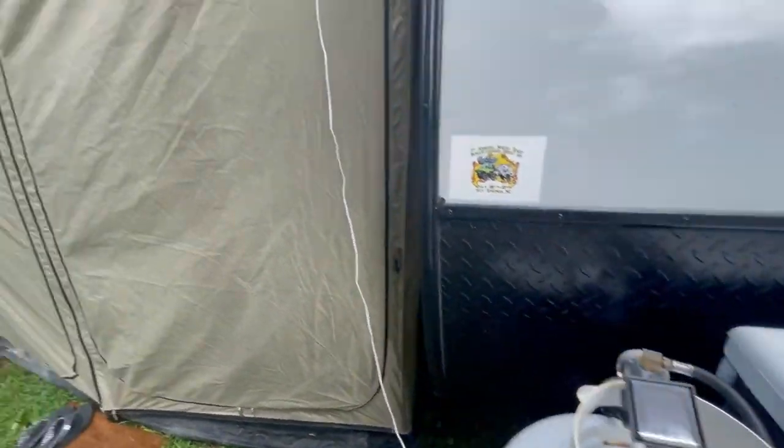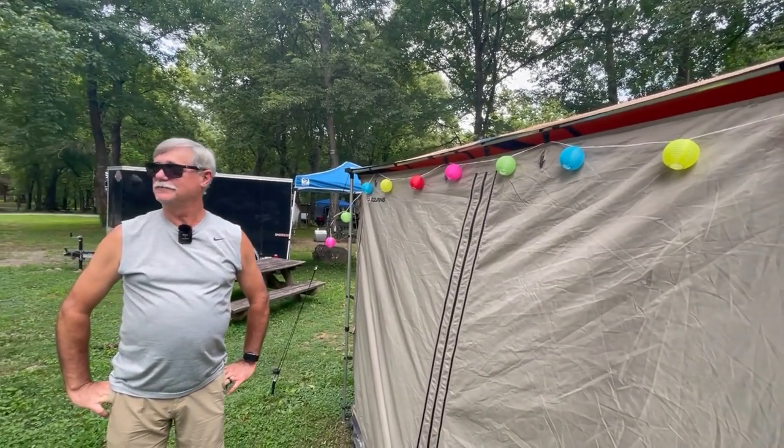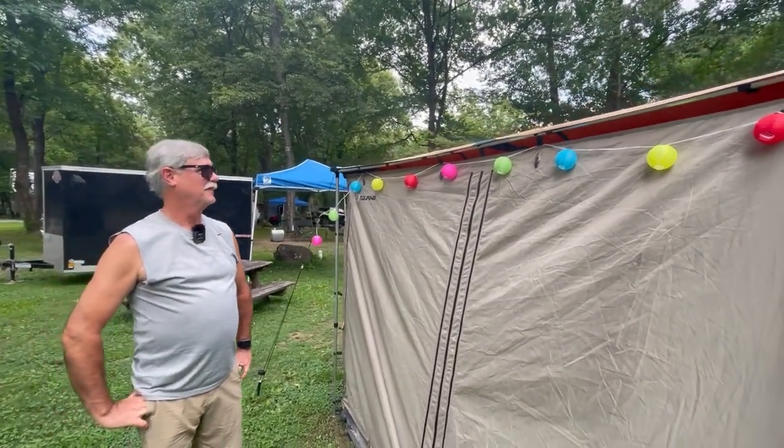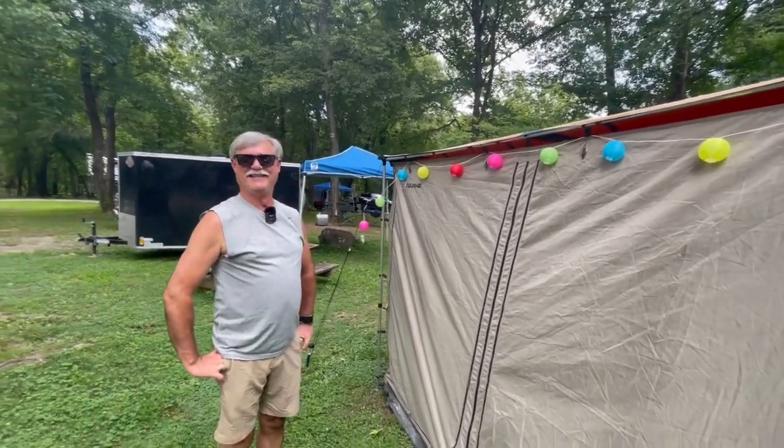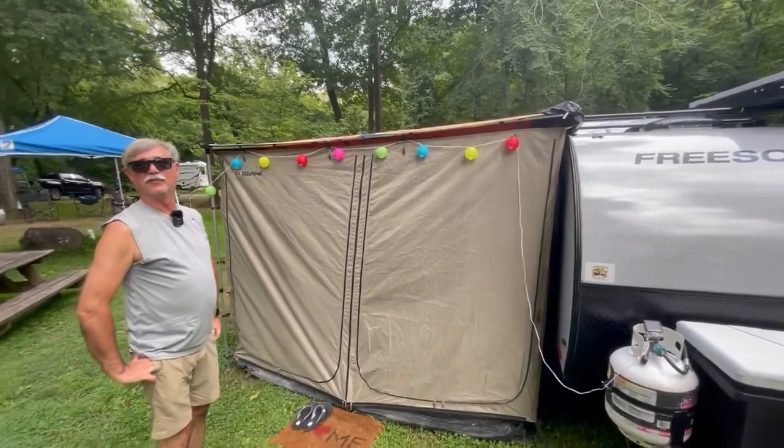These look like Japanese lanterns but this is a solar light. Where did you get them — Amazon? Actually we got them at the Christmas store. Okay, that's the first time I've heard that this weekend — you have to get those in person, or you could probably get them on Amazon.